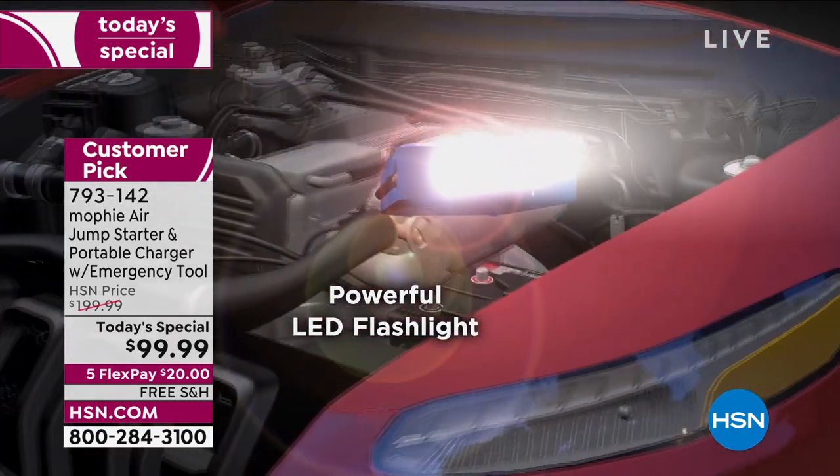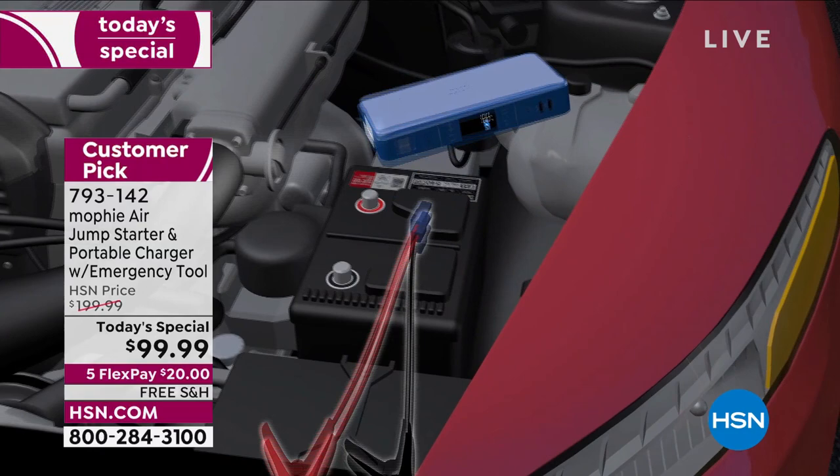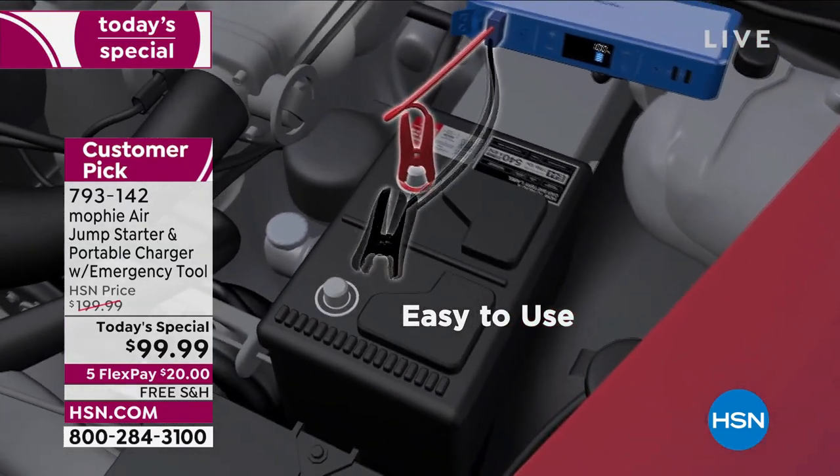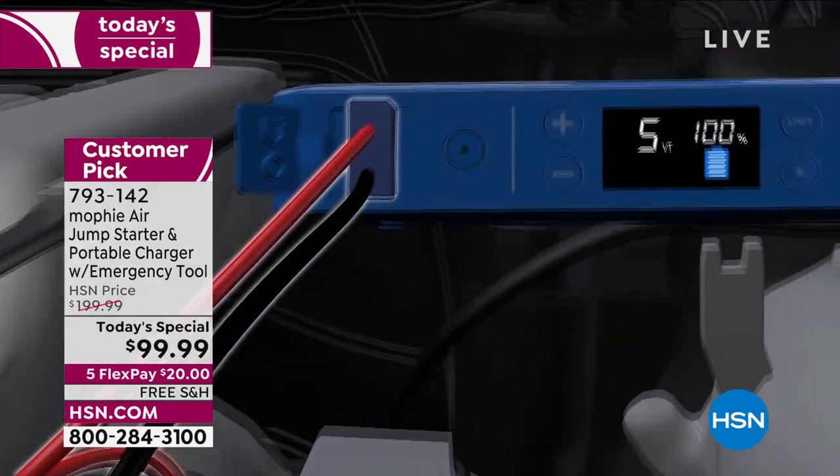Let me tell you what it is. It's a jump starter for your car — an automotive tool that everybody needs. No hard, awkward, unfriendly device. This is user-friendly and easy to use.